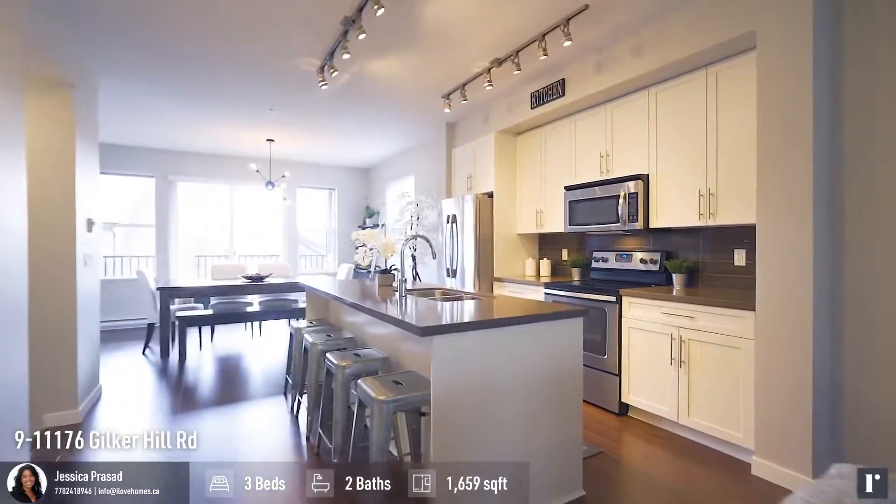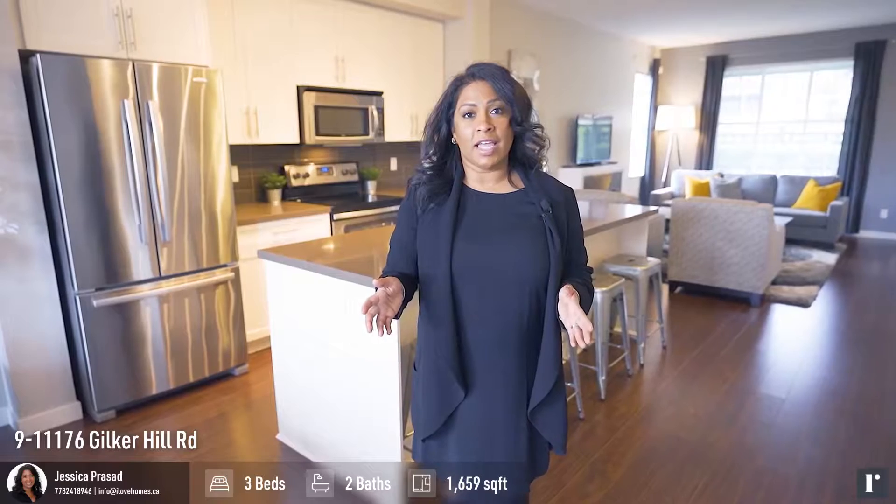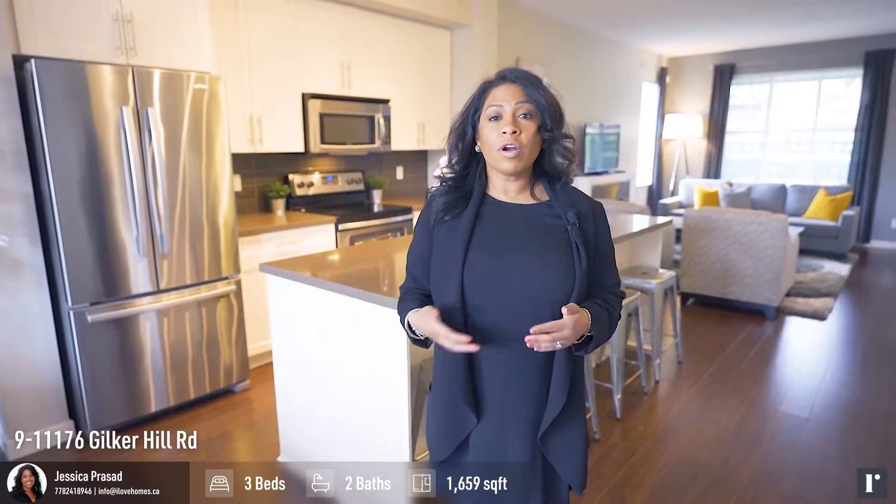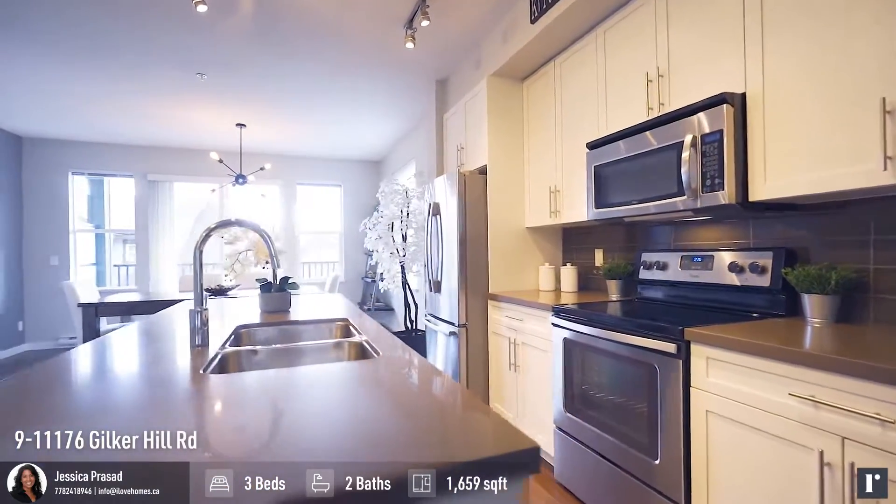This open space floor plan is amazing. You can entertain in the kitchen on this big island, or in the dining room and in the living room area.